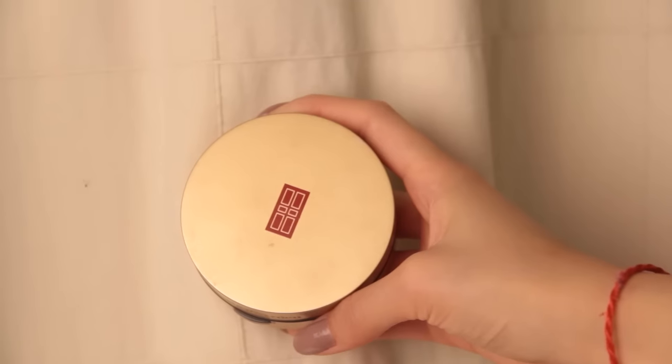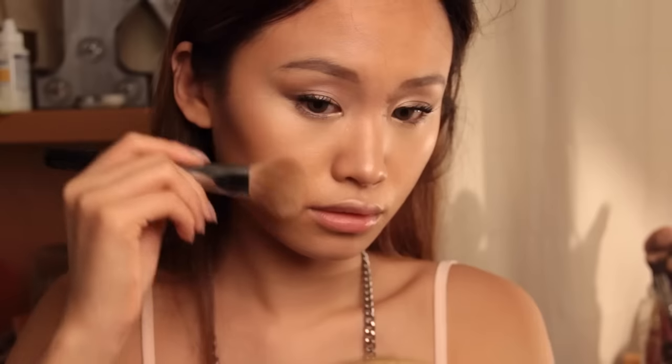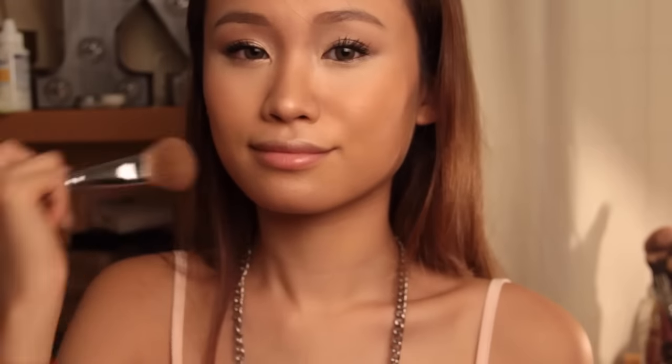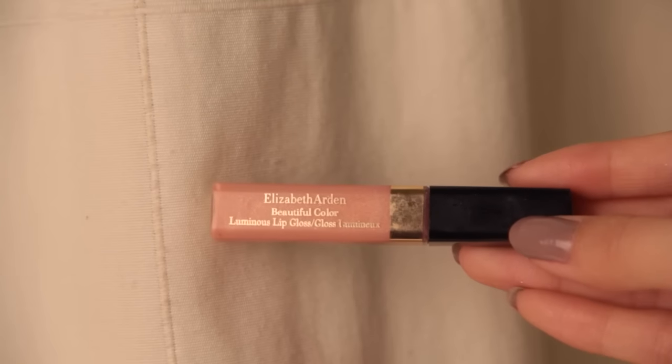Don't forget to blend in the contour nicely. I'm taking a glowy mineral bronzer from Elizabeth Arden and applying it onto my cheekbones, along my chin, on the tip of my nose, and anywhere I need some color. Then I'm taking a coral-colored Elizabeth Arden cream blush and applying it onto my cheekbones on top of the bronzer, and also onto my lips as a pretty nude color. To finish the look, I'm applying a coral, very shimmery lip gloss.